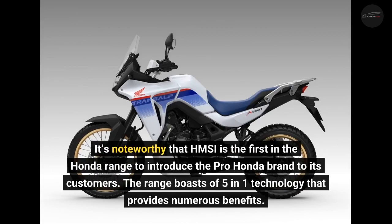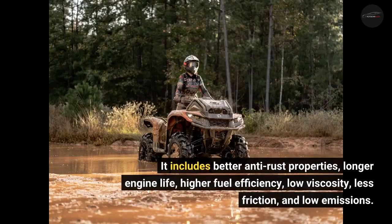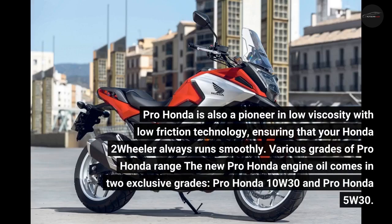The range boasts of five-in-one technology that provides numerous benefits. It includes better anti-rust properties, longer engine life, higher fuel efficiency, low viscosity, less friction, and low emissions. Pro Honda is also a pioneer in low viscosity with low friction technology, ensuring that your Honda two-wheeler always runs smoothly.